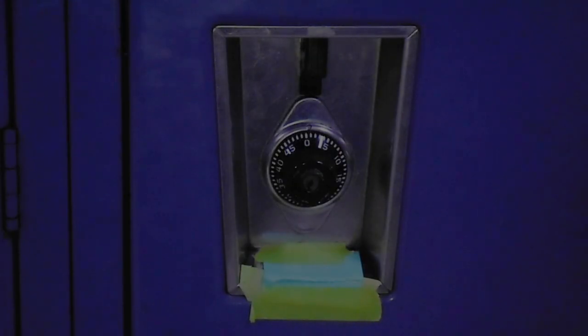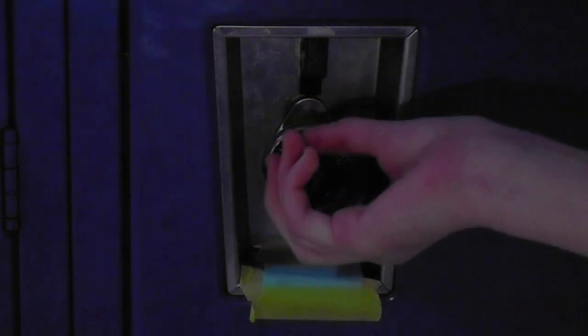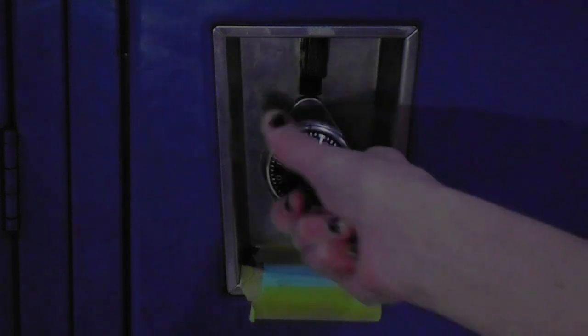Now Lee will show you how to open a locker. So as Grayson just said, I'm going to be demonstrating how to open a locker. The first thing you're going to do is turn your lock several times to the right to clear the lock, and then you'll land on your first number.